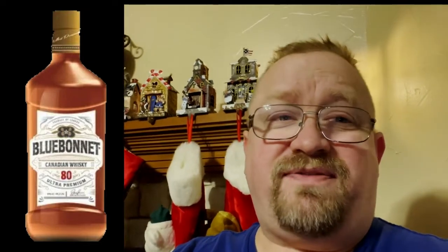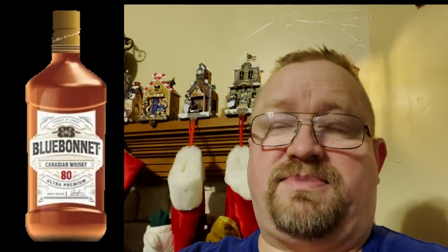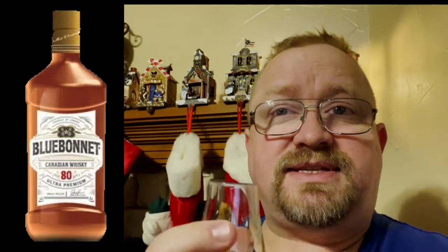We tried to put something new in the advent calendar that none of us has had. We failed miserably this year — there are probably six or seven samples in there that we've done reviews on or rehashed from last year. Next year we'll try a little harder to pick something we haven't done before.